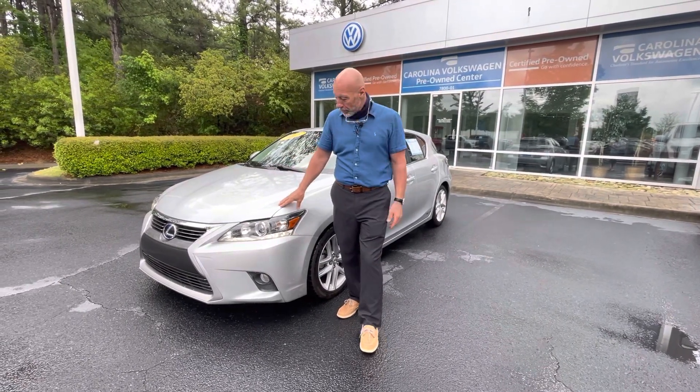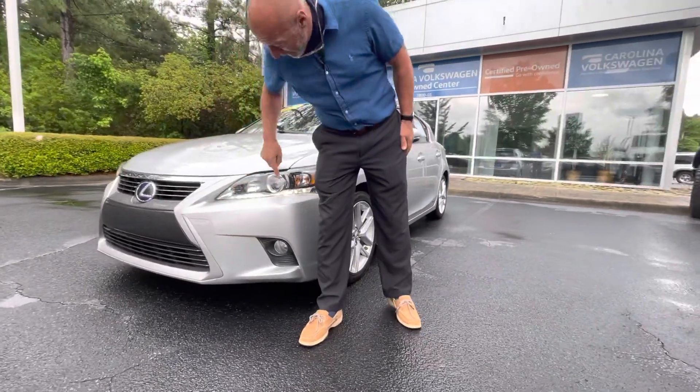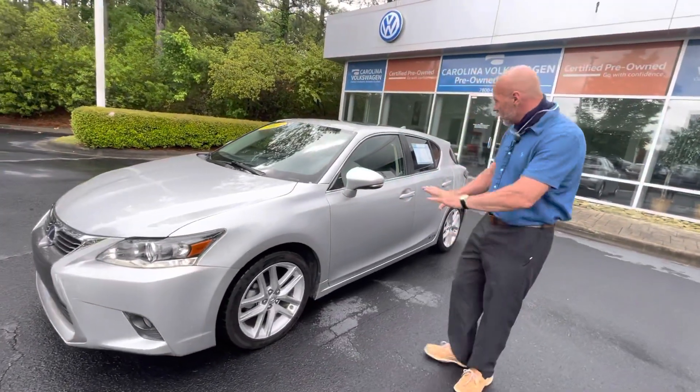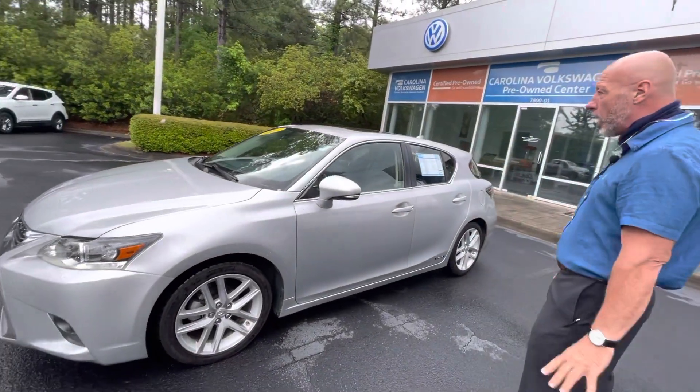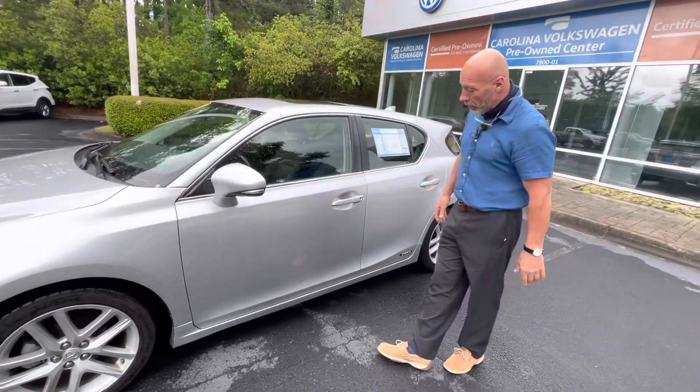A couple cool features on this car, starting with the front of the car, there are some really nice headlights along with fog lights. When you move around the car, it's a really nice looking little car. It has a power sunroof and really nice alloy rims.